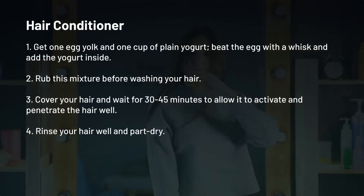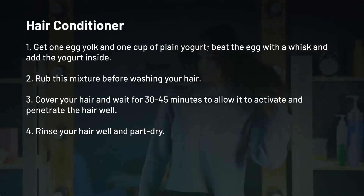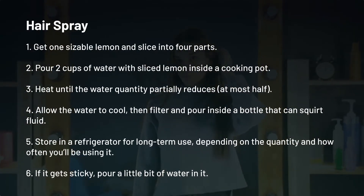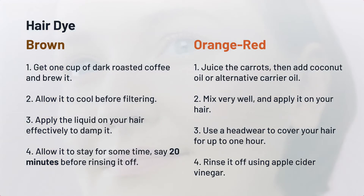Hair conditioner: To get a good and natural hair conditioner without being afraid of damaging your hair, then try this. Hairspray: There are lots of hair sprays in the market, but in case you would love to make one yourself, then try this. Hair dye: If you are the type that loves changing your hair color, pay attention to the organic hair color recipes below.